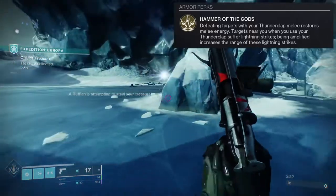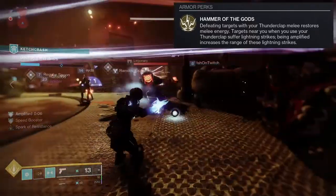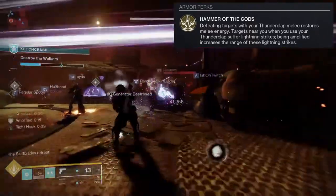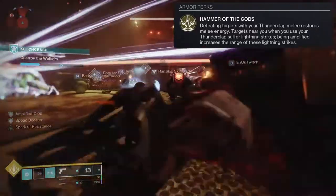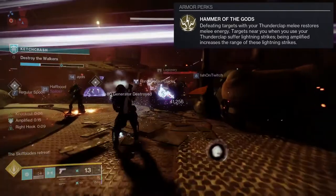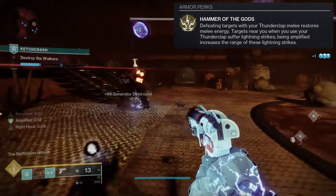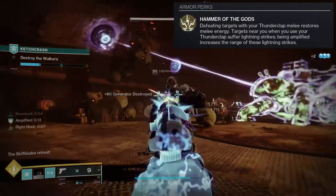The problem is the lightning strikes don't even kill red bars, which is pretty unfortunate, because a lot of the time red bars will be right in your face at melee range. The fact that the lightning can't kill them is just kind of sad.